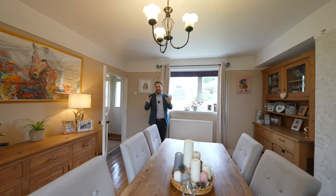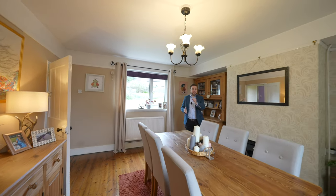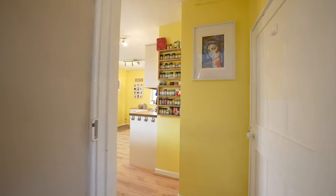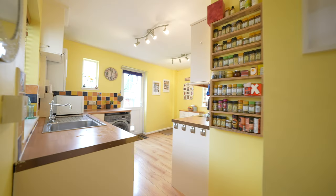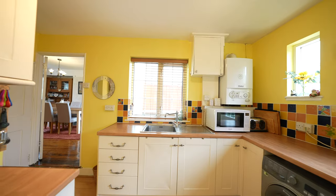Coming across the hall you then have this generous dining room which in previous years was once the lounge. A door then leads through to the kitchen breakfast room which has a modern range of fitted units as well as space for a small breakfast table.